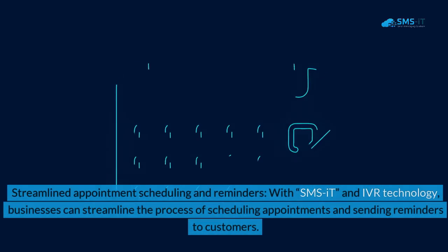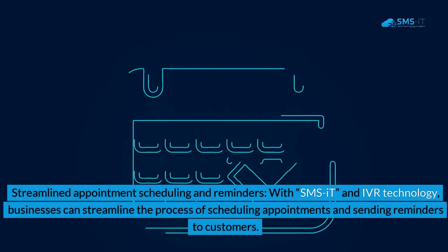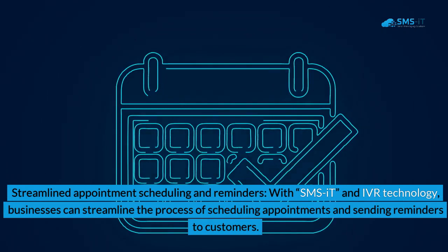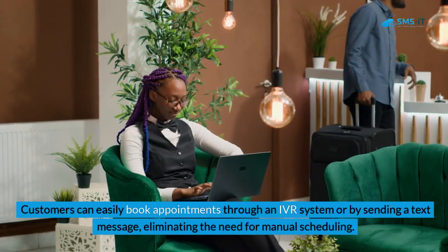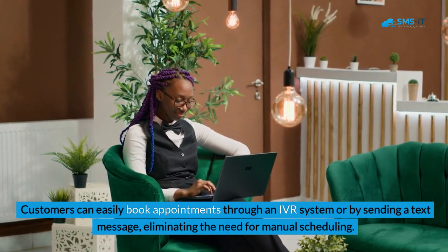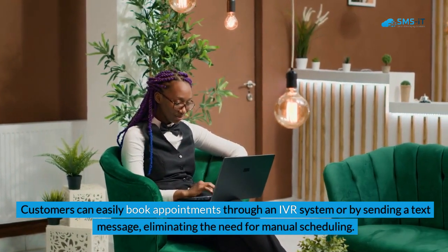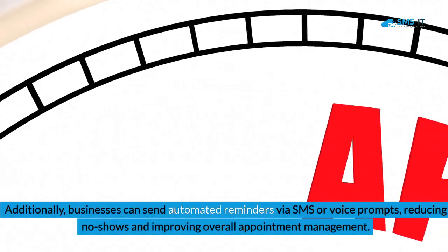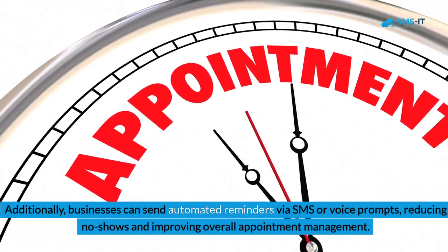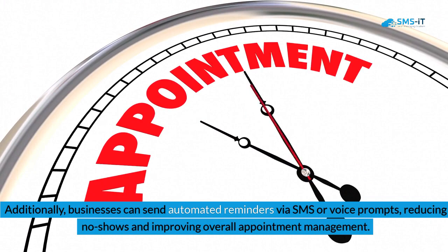Benefit 3: Streamlined Appointment Scheduling and Reminders. With SMSIT and IVR technology, businesses can streamline the process of scheduling appointments and sending reminders to customers. Customers can easily book appointments through an IVR system or by sending a text message, eliminating the need for manual scheduling. Additionally, businesses can send automated reminders via SMS or voice prompts, reducing no-shows and improving overall appointment management.